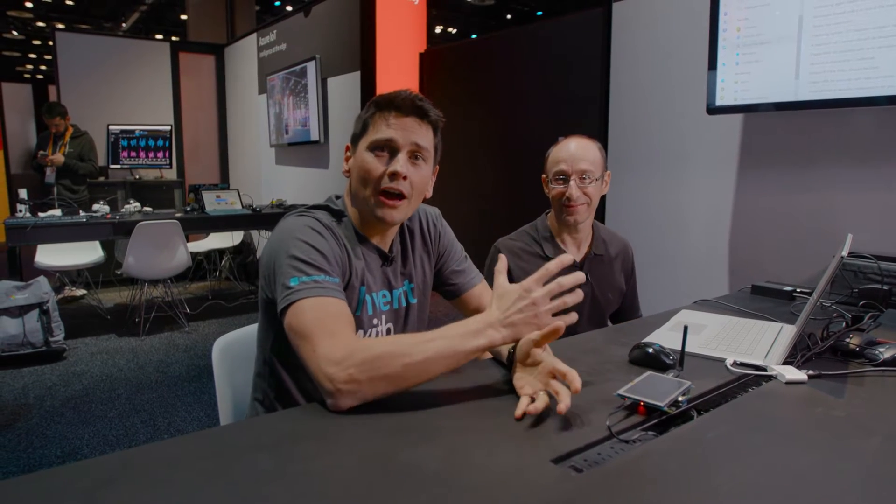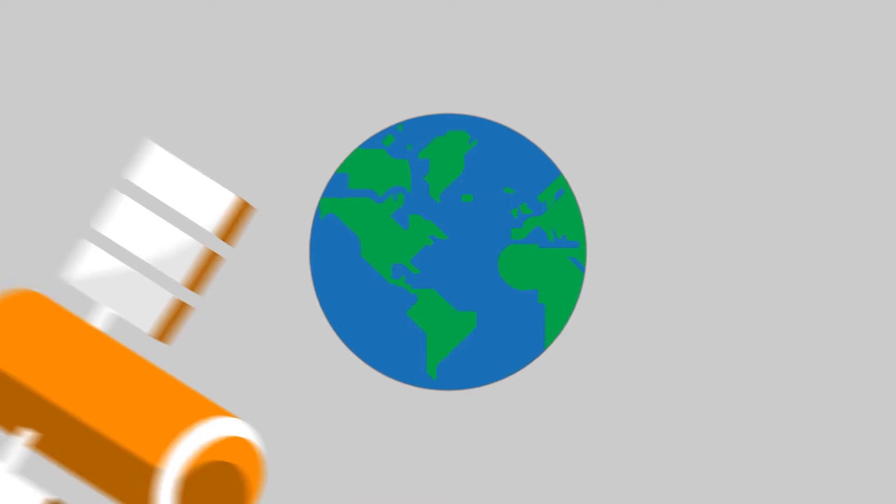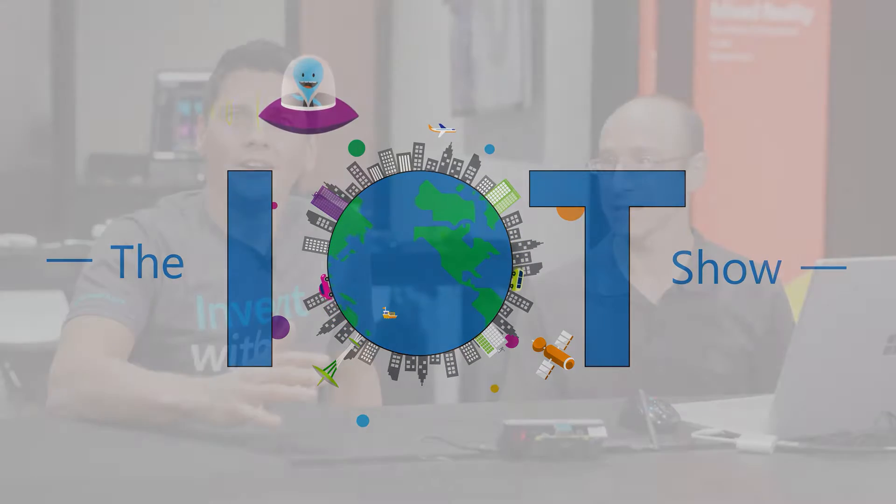Have you ever wondered how devices like this tiny little Raspberry Pi get attacked by hackers? Ophir from the Azure Security Center team will show us a demo of what happens when someone tries to breach that device and how we're protecting it. We are on the road at Ignite 2019 and we'll talk security with IoT.